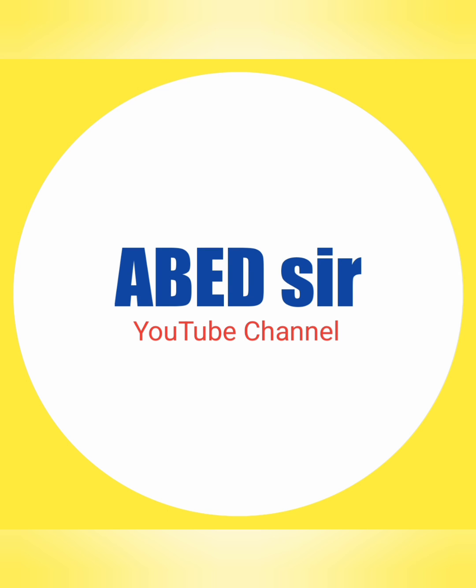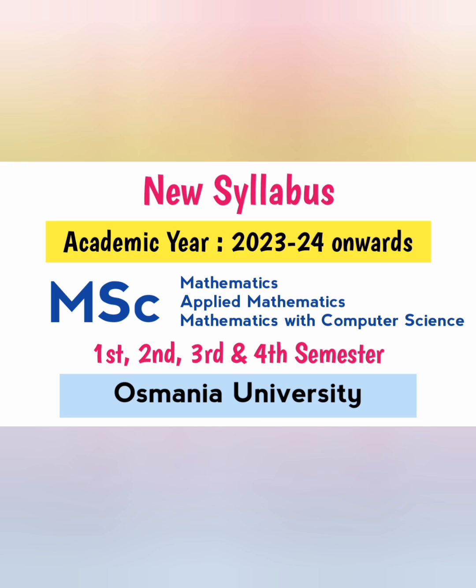Dear students, in this video I am sharing MSc Mathematics, MSc Applied Mathematics, MSc Mathematics with Computer Science new syllabus, which is effective from the academic year 2023-2024. This syllabus is applicable to all the university colleges of Osmania University.